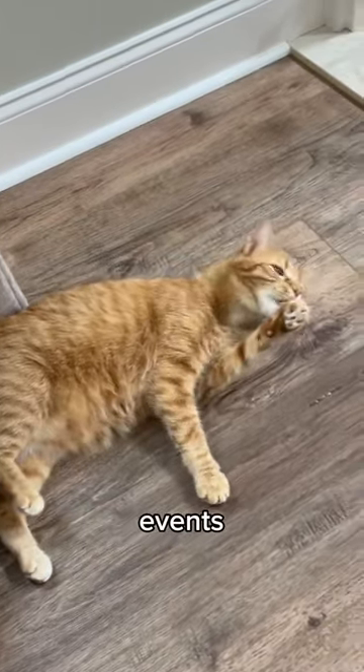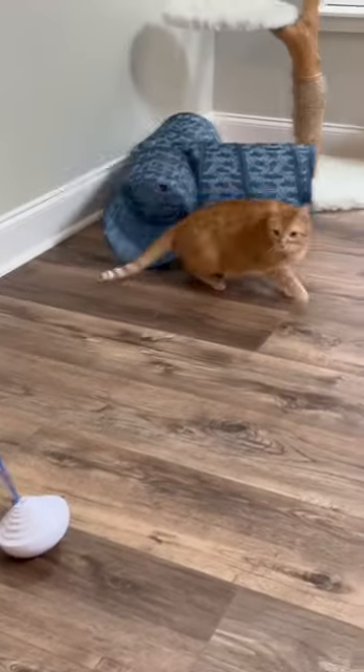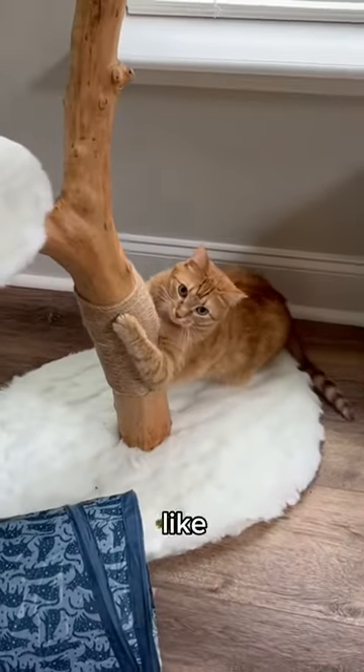Just watch this sequence of events. Looks like Kurt enjoys his new toy.